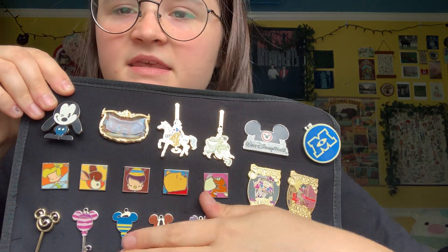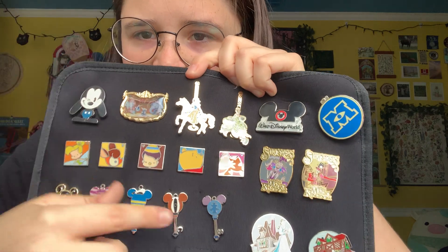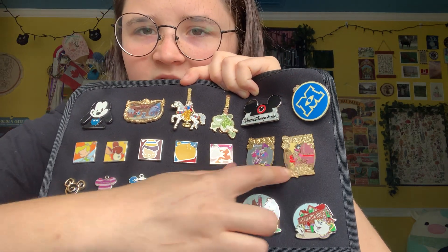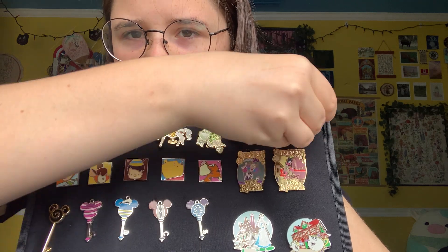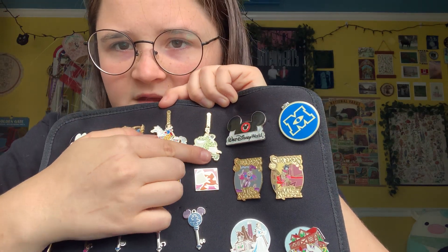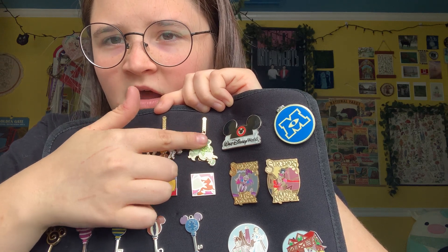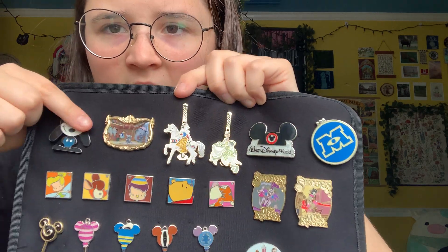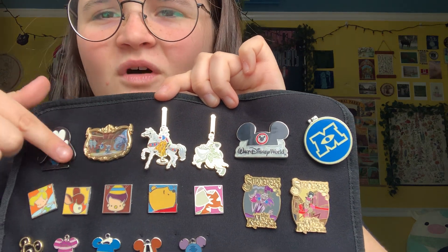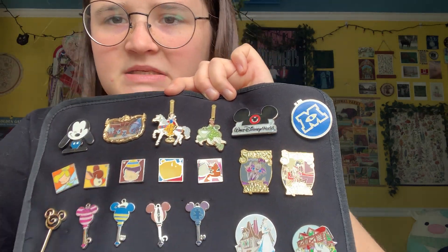Little keys — I loved the key series. I wish they still had them. I believe they were like trading pins. Some Sorcerer's Magic, classic, when Monsters University came out. These pins are so cute — they're little carousels and I got Tiana and Snow White. This little Dumbo pin. I loved frame pins. I think they're so cute. Oswald — love Oswald. Beauty and the Beast.